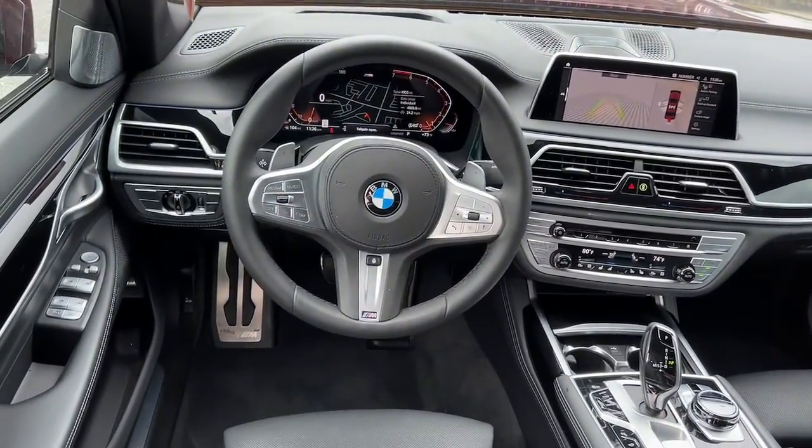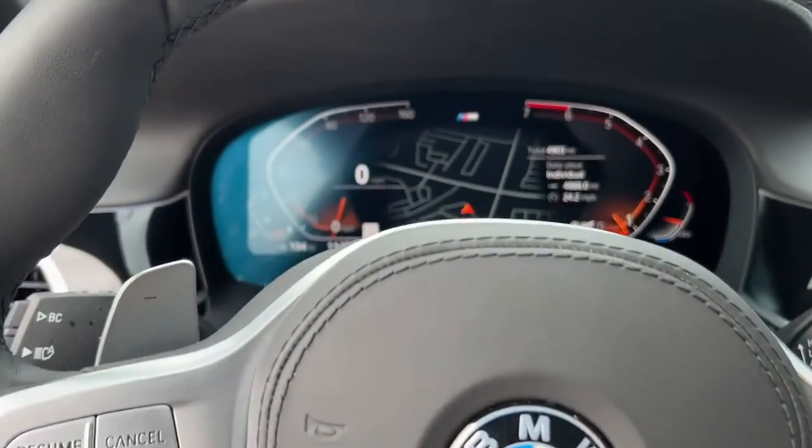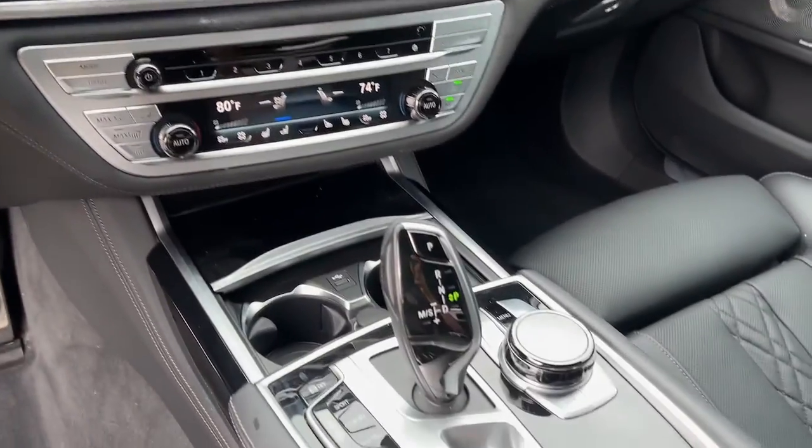All-wheel drive, navigation system, hands-free liftgate, keyless entry, sun/moonroof, satellite radio, remote engine start, woodgrain interior trim.